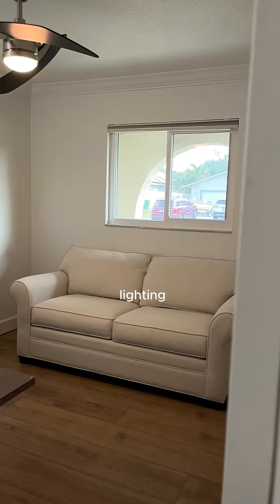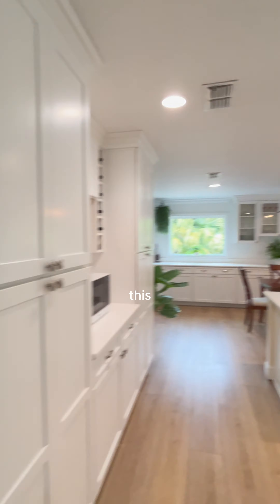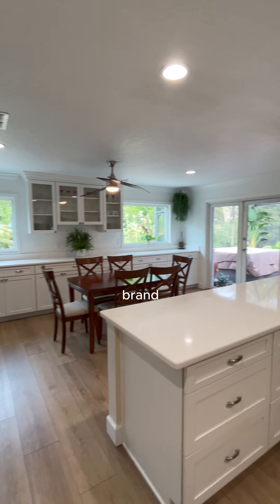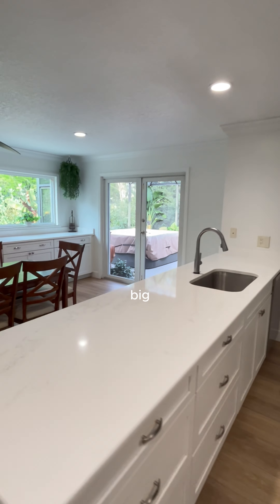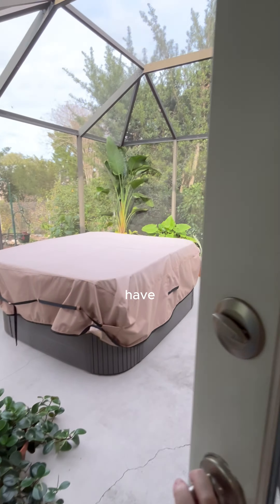Look at the lighting — isn't that pretty! Nothing to worry about in this home with all the updates, including a brand new roof in 2024. And look at the kitchen: the countertops, the big windows overlooking the outside.